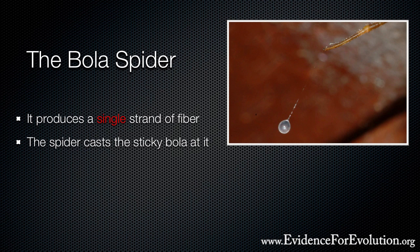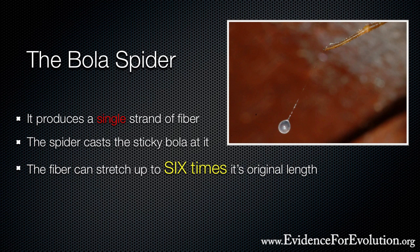It attaches itself to the moth's body, and the glue — which scientists have been unable to duplicate in their labs — immediately bonds with the prey and won't let go. With the weight of the moth now attached, the fiber can then stretch up to six times its original length without breaking. After the moth is finished fighting and squirming, the spider simply reels it in and then wraps the prey up with that fiber for a future meal.